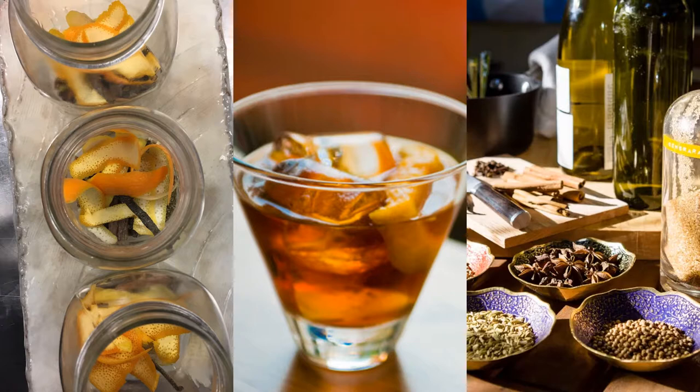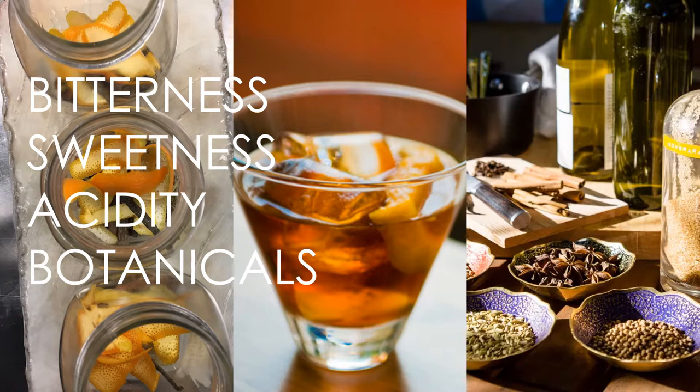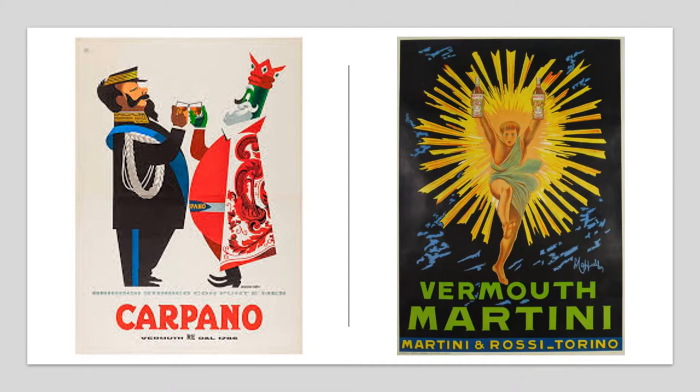Vermouth ranges widely in taste depending on style and producer. There are, however, four basic components that define vermouth's taste profile: bitterness, sweetness, acidity, and most importantly, its botanical profile. Even in the 1800s, vermouth was rarely enjoyed straight. The addition of bitters, vanilla soda, or tonic is common to create an enticing drink that would embellish vermouth's taste profile.